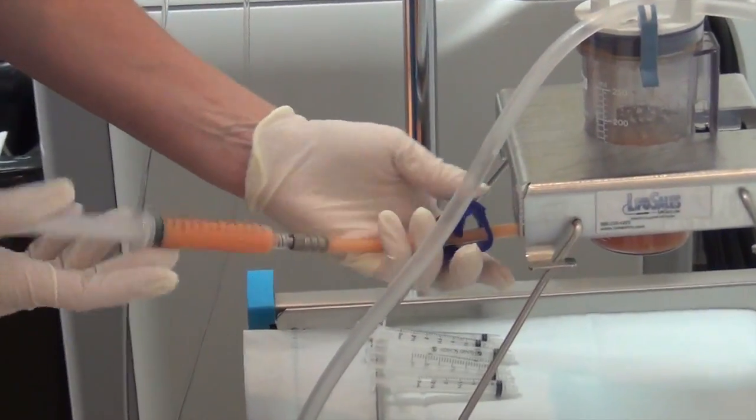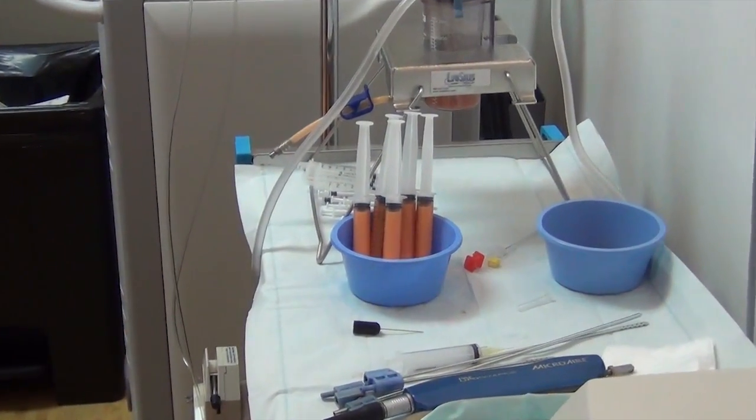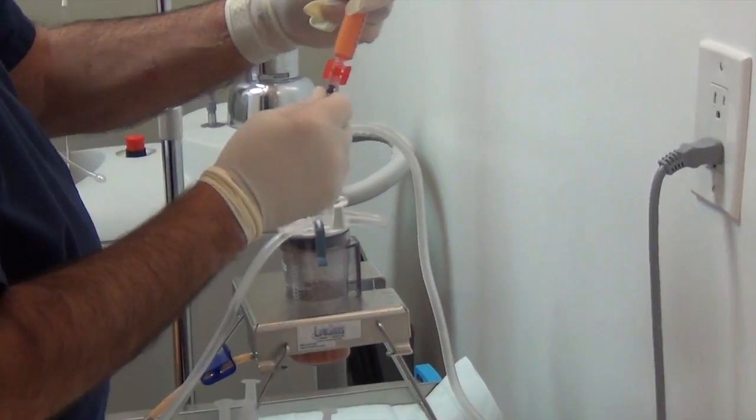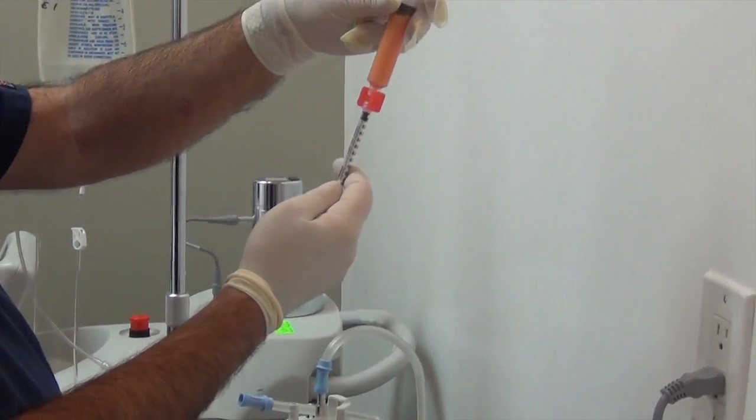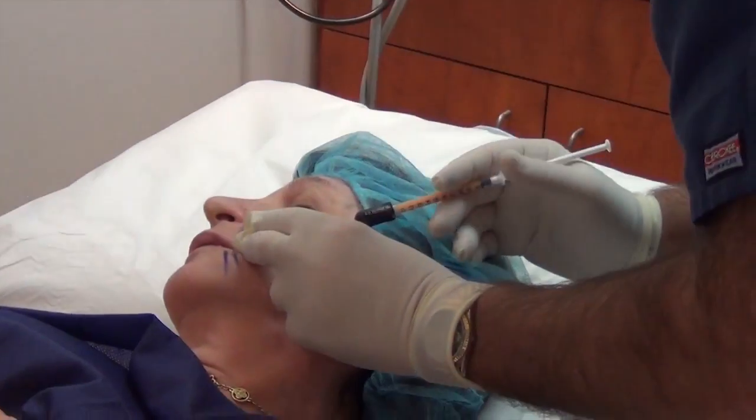After we collect the fat in a sterile vessel, we put it in 10 cc syringes and then we process it. The process requires some simple centrifugation, decantation, and one or two other minor procedures, which allow us to extract small fractions that are loaded with stem cells — with a much higher proportion of stem cells to mature fat cells.